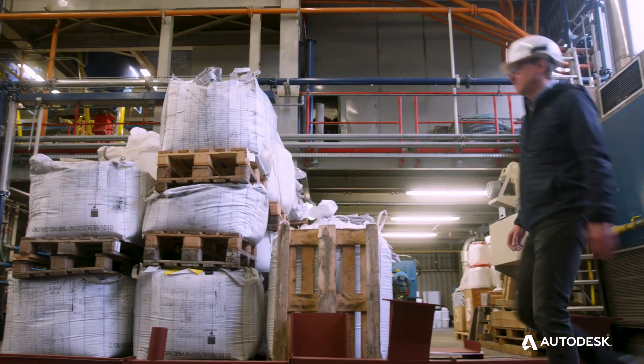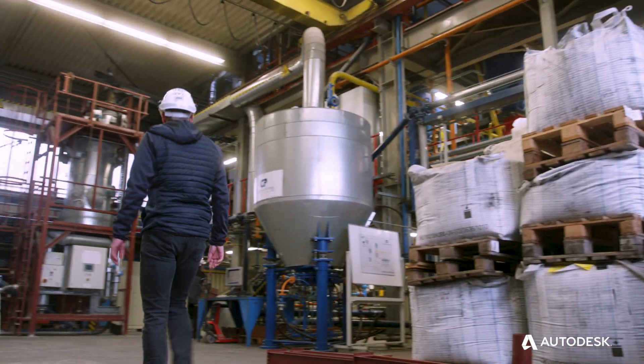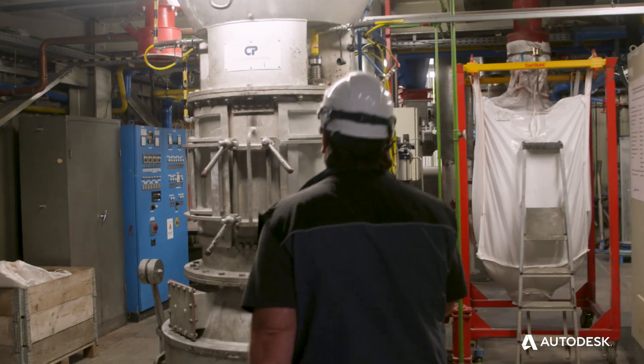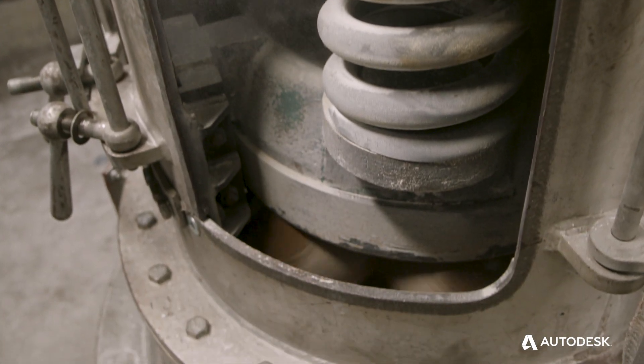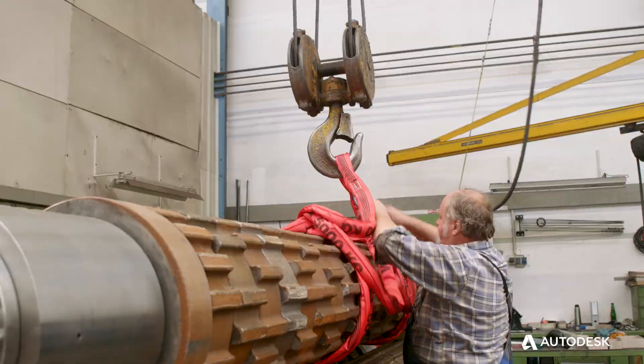Claudius Peters provides machines and process plans since 112 years. Our business is very cost-driven, so the customer is expecting us to deliver faster, to deliver cheaper.